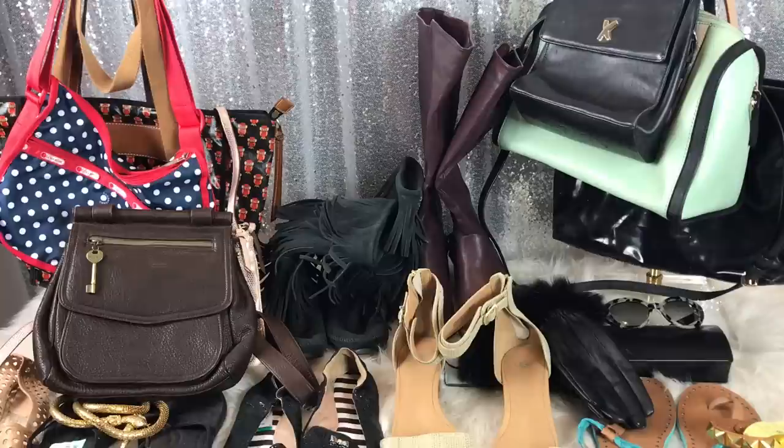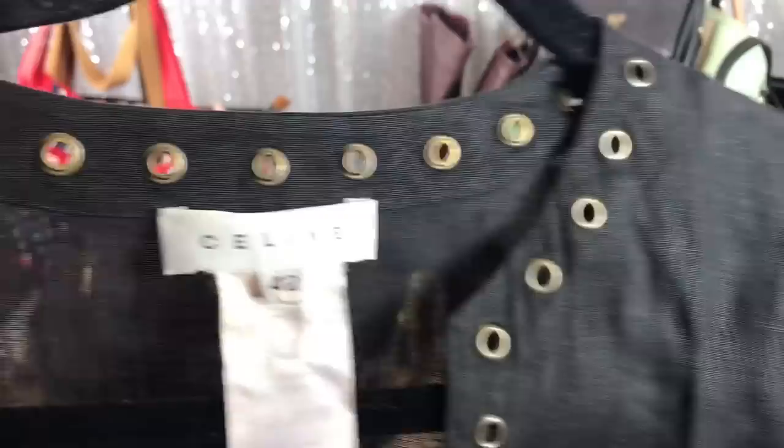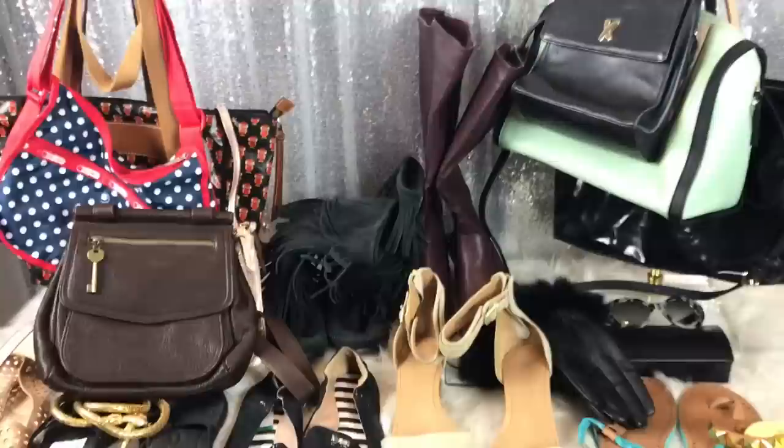The next item — I believe this was $3 — and it is an authentic linen Selene shirt. It has rivets here, rivets here, rivets here, and then rivets all around the bottom. So that was a very nice score.